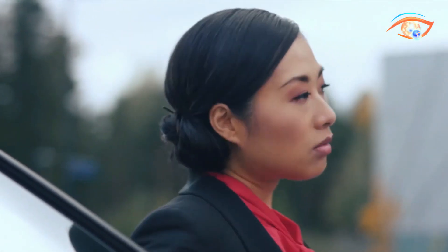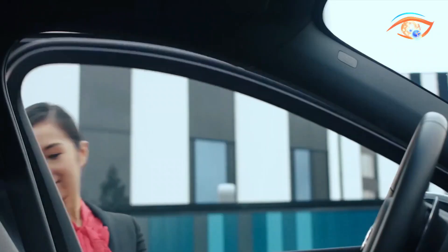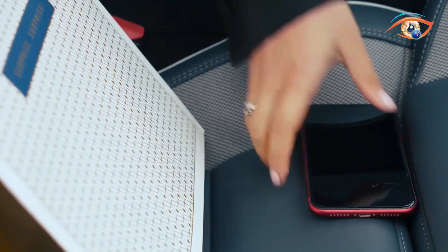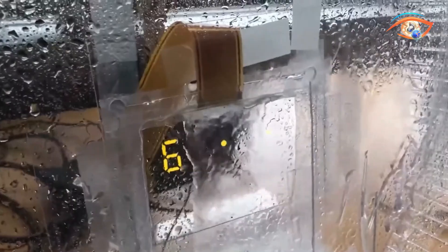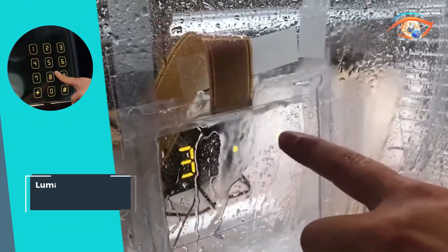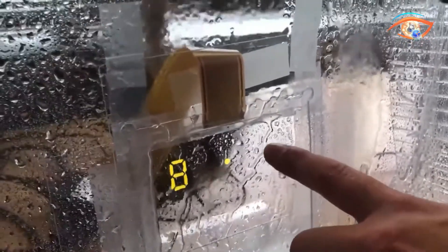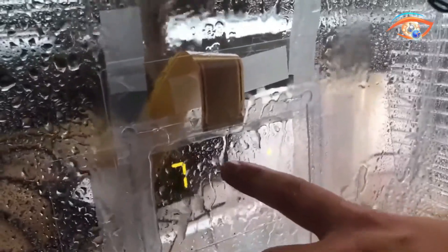Its 360-degree viewing angle ensures visibility from all perspectives, providing a comprehensive and immersive display. Fully customizable to suit various applications, the Lominec Transparent Display is at the forefront of the evolution, enhancing connectivity and information access in a sleek and futuristic manner.